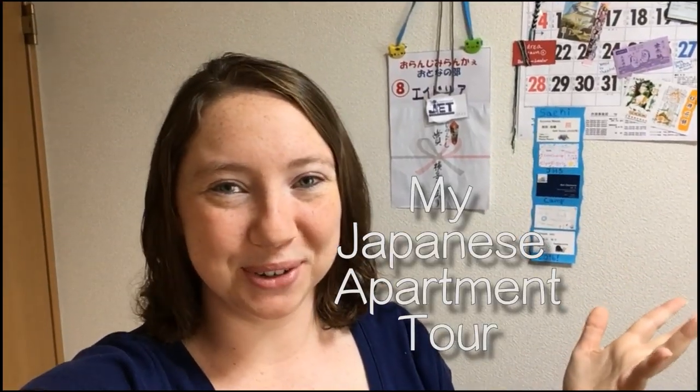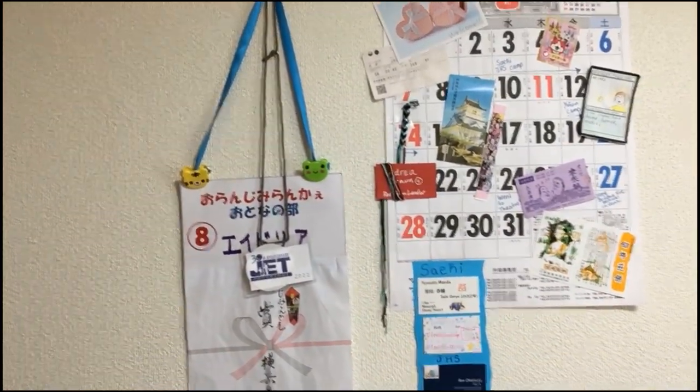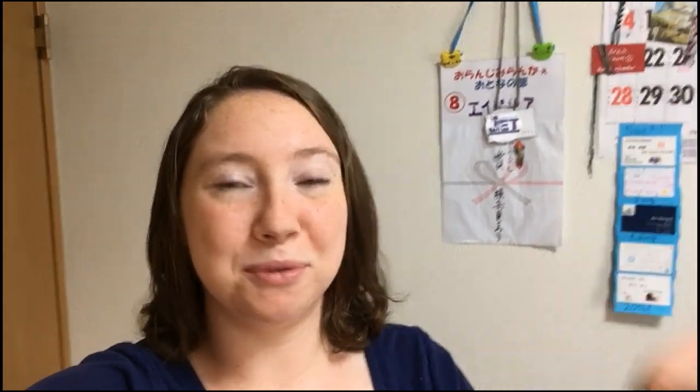Good morning dreamers! Who's ready for my Japanese apartment tour? As you can see, my first month in Japan was super packed. I did a lot of different events and things, and now it's almost been two months on the program. I finally cleaned my house, have all my functioning furniture, so it's finally time to give you a before and after apartment tour. I filmed one right when I moved in so the place looks like chaos, and I'm gonna show you that one first.